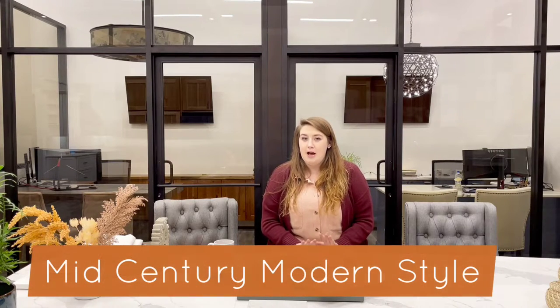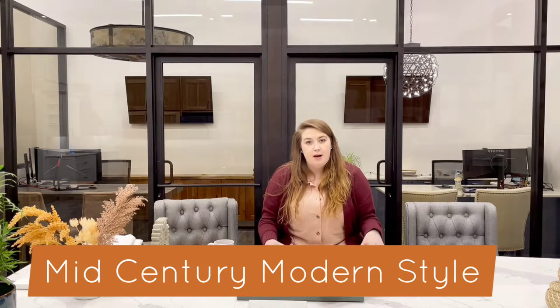The first style that we're going to start with today is the mid-century modern style. Mid-century modern gained popularity in the 50s — hence mid-century, the middle of the century. It is best known for its fine lines, sleek profiles, and the combination of both bold colors and natural hues.